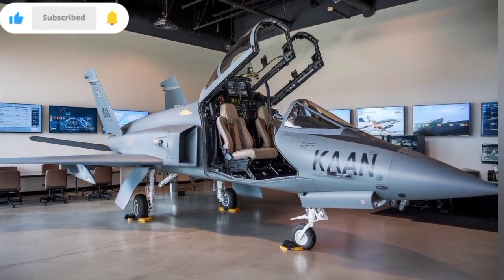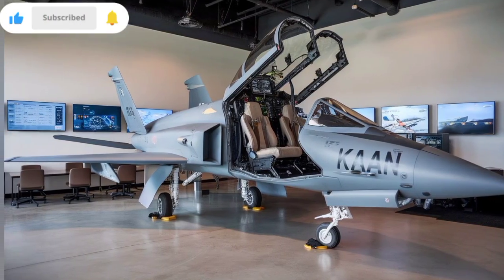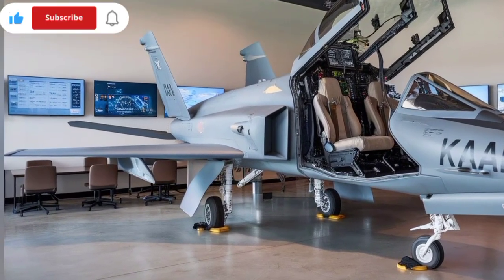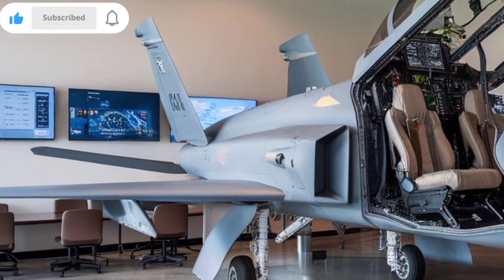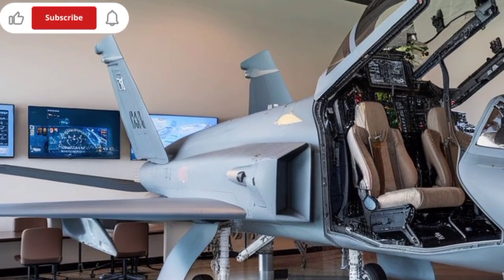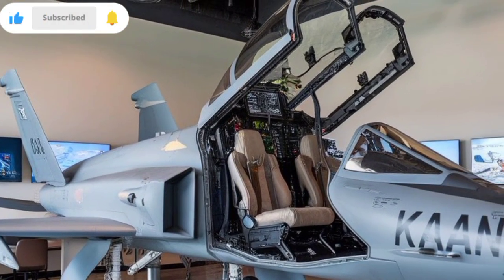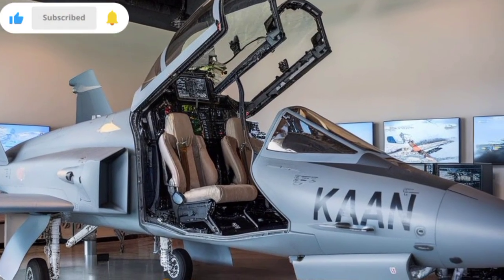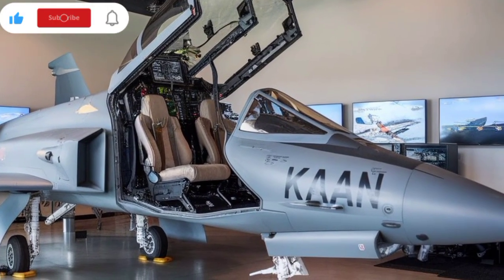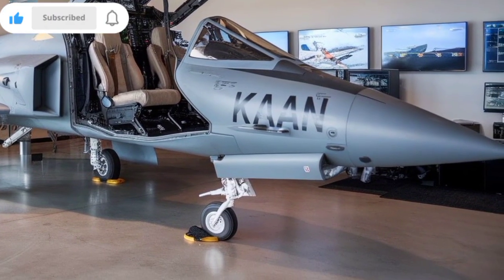Perhaps one of the most ambitious aspects of the KAAN program is its role in multi-platform warfare. TAI is developing the jet to work in unison with unmanned wingmen such as Ariktar, Kazi, and Yelma. These AI-powered drone companions will share targeting data, act as decoys, and even engage in combat alongside the manned KAAN. This human-machine teaming will extend Turkey's air dominance and reduce pilot risk in high-threat zones.